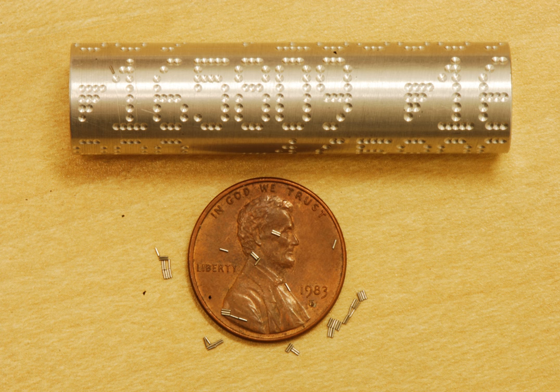A coated wire tag, CWT, is an animal tagging device most often used for identifying batches of fish. It consists of a length of magnetized stainless steel wire 0.25 mm in diameter and typically 1.1 mm long. The tag is marked with rows of numbers denoting specific batch or individual codes. The tag is usually injected into the snout or cheek of a fish so that it may be tracked for research or fisheries management.